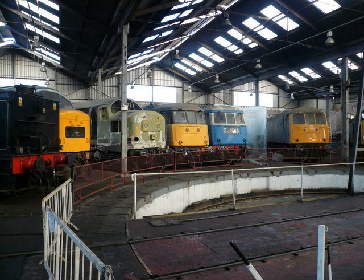Electric locomotives. BR Bo-Bo Class 81 No. 81002 in BR Blue. Built in 1960. AC Locomotive Group. BR Bo-Bo Class 82 No. 82008, Intercity Executive livery. Built in 1961. AC Locomotive Group. BR Bo-Bo Class 83 No. E-3035 / 83012, Electric Blue livery. Built in 1961. AC Locomotive Group.